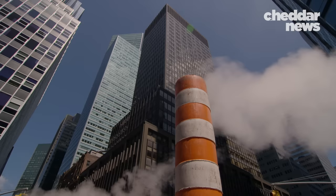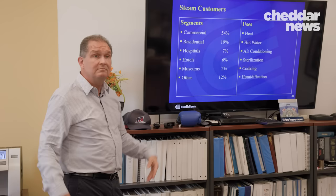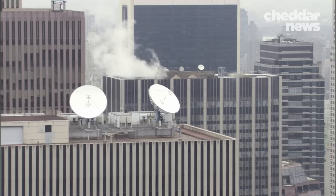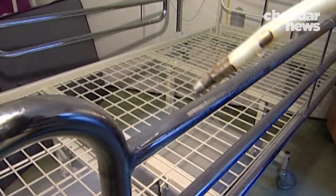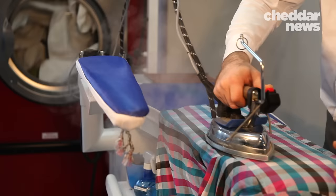The majority of customers use steam for heat, but it does serve other purposes. Heat, hot water — obvious. Air conditioning: there are different types of machines that take that steam and convert it into chilled water. Sterilization — you can see how important that is in hospitals. And humidification: a lot of laundromats need steam for steam cleaning.